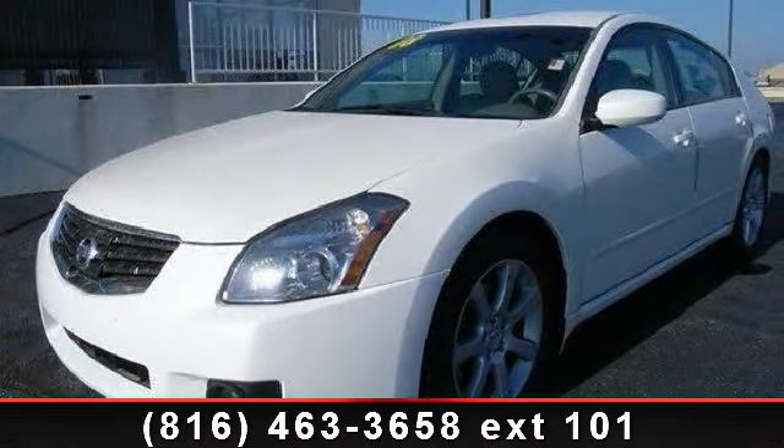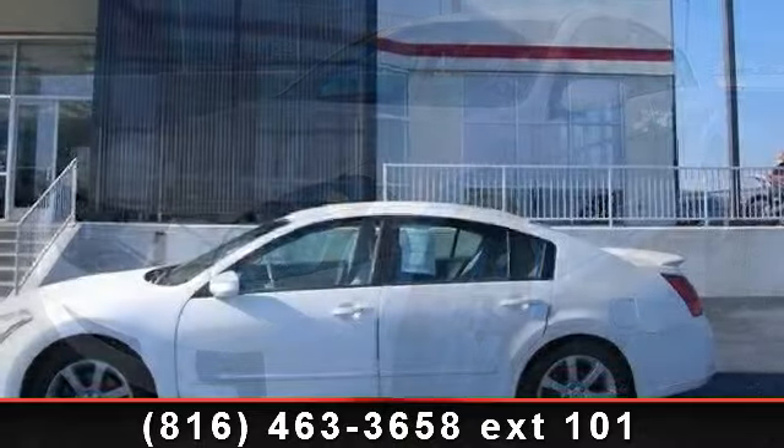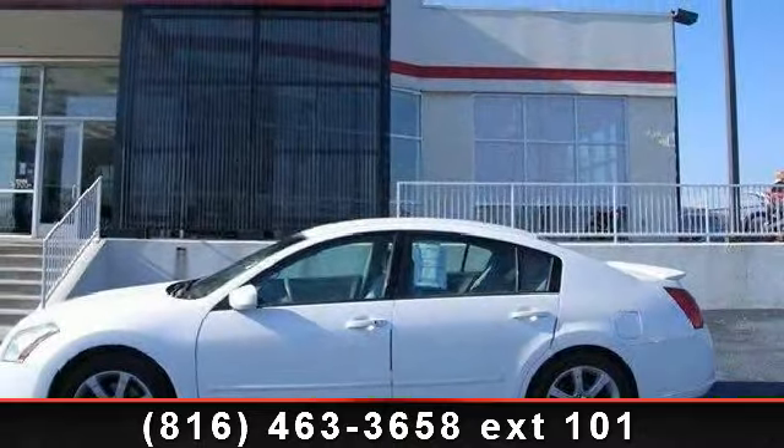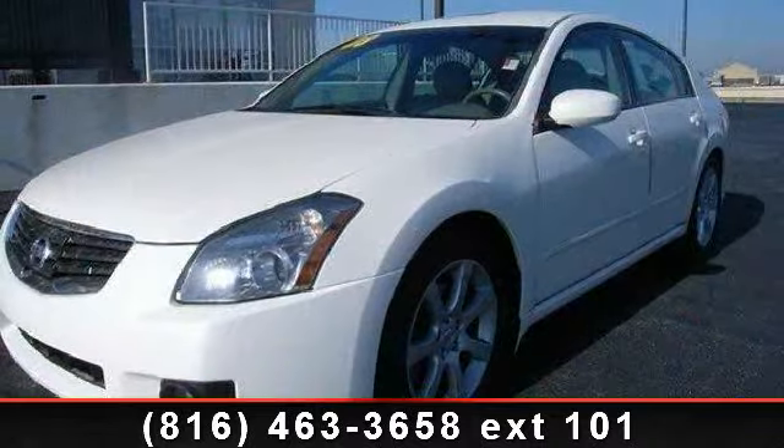Check out this 2008 Nissan Maxima. This may be the set of wheels you've been looking for. This vehicle comes with a reliable six-cylinder engine, connected to a smooth shifting automatic transmission.